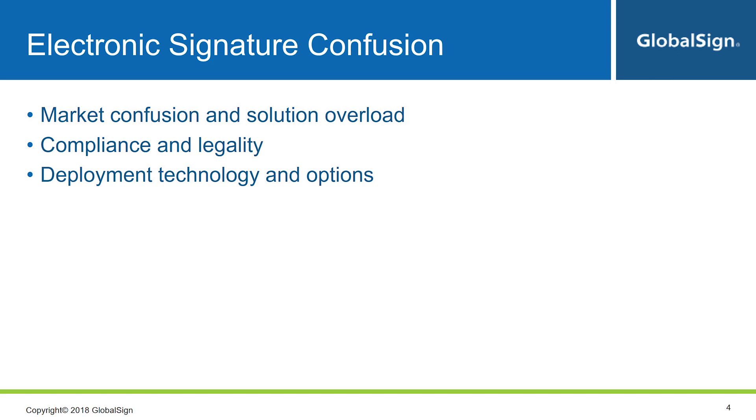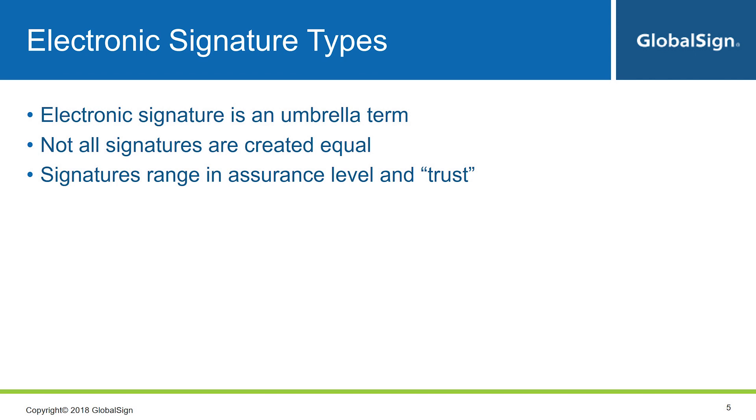Think about compliance and legality — you need to make sure that whatever you're using is a legally accepted alternative. And of course, you have the topic of deployment. Electronic signatures is kind of an umbrella term. It includes a wide variety of signing actions and assurance levels, from simply checking a box, entering your initials, typing your name, inserting an image of your signature, to using a cryptographic-based digital signature. Depending on your case, it might be enough to just collect someone's initials, but if you need a higher level of assurance or need to meet certain regulations, you need to be more careful.